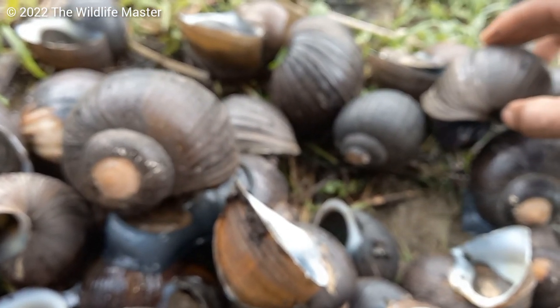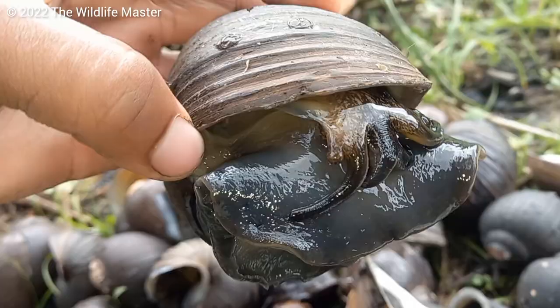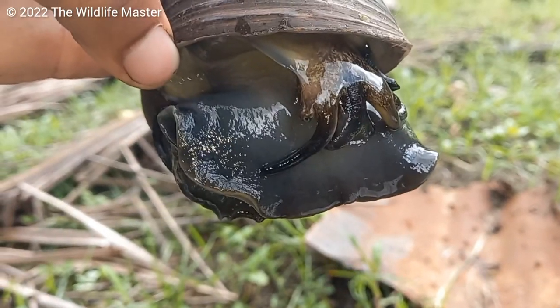Many South American countries farm these mollusks. Their shells look cool and black conchs taste good too, especially in curry.